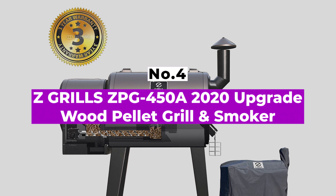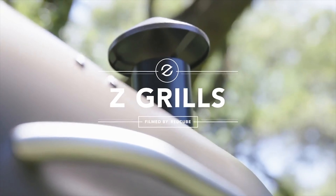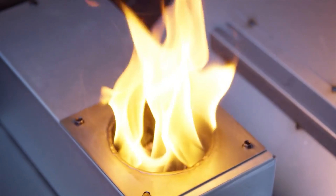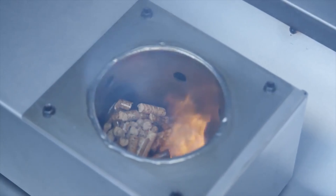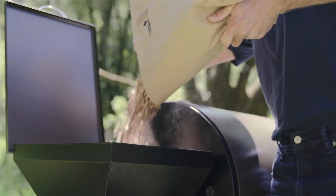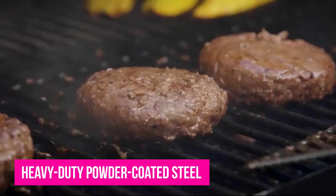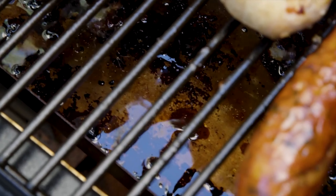Number 4: Z Grills ZPG-450A 2020 Upgrade Wood Pellet Grill and Smoker. Featuring one of the best budget smokers and best pellet smoker for the money, there's no denying that the Z Grills 450A is great value. It's the smallest and cheapest pellet smoker that Z Grills makes. It doesn't have all the bells and whistles, but if you're looking for a solid build with reliable performance at a low price, keep reading. Like the majority of mainstream pellet smokers, the Z Grills ZPG-450A is made from heavy-duty powder coated steel, and while it's not super thick, the whole smoker has a surprisingly solid feel that fits together well for a tight seal.